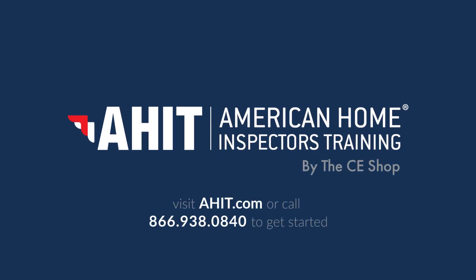For a more in-depth list of the following steps, check out the link in the description below. Or if you have any questions, feel free to chat, email, or call our career advisors seven days a week. Visit AHIT.com or call 866-938-0840 to get started.